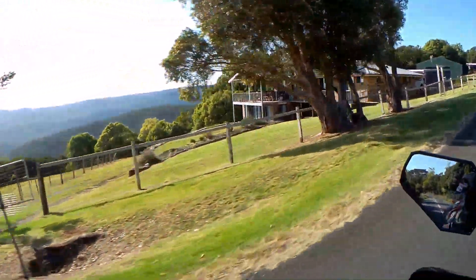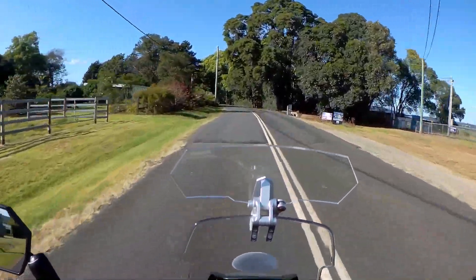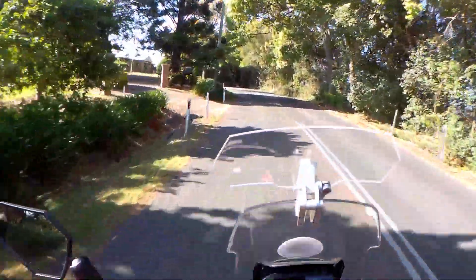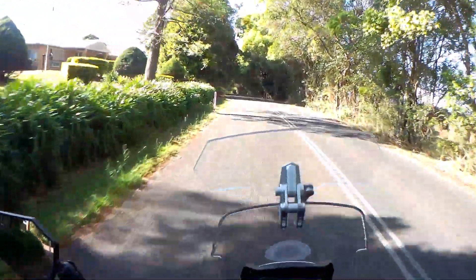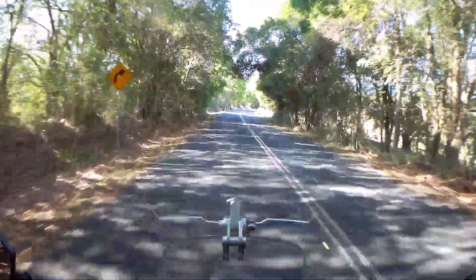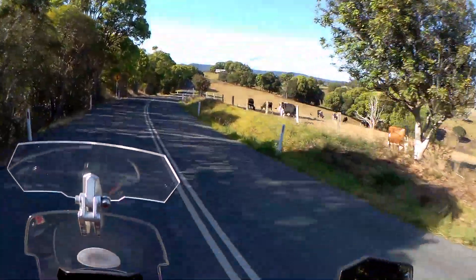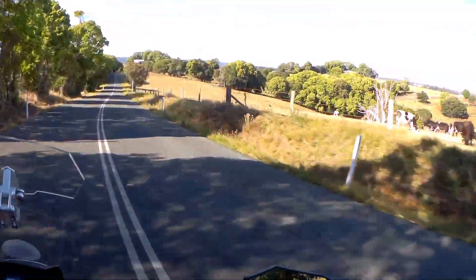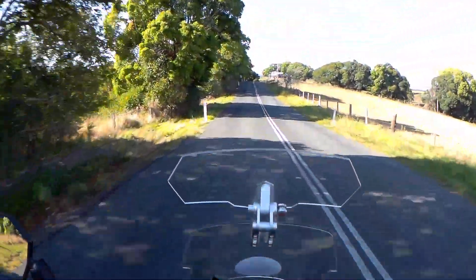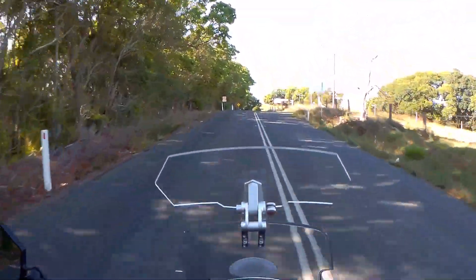What a beautiful view this house has got. Cows in looking good condition. Beautiful country, just lovely.